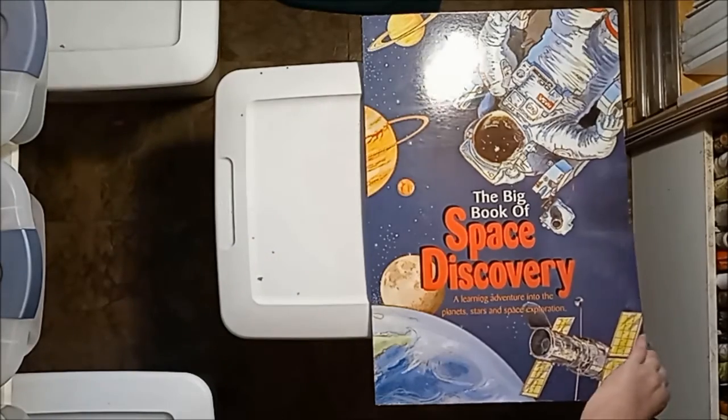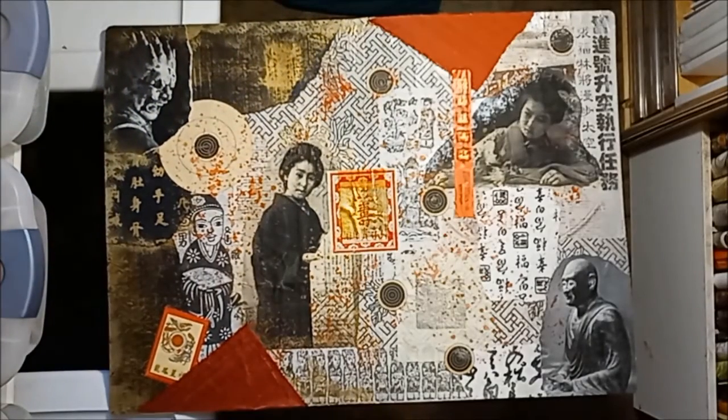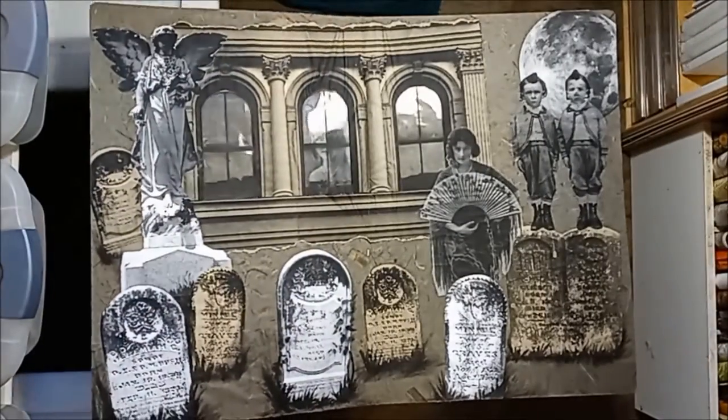I started this a lot of years ago, and it's mostly collage work with a little bit of paint here and there. I think I only have three pages worked in it.